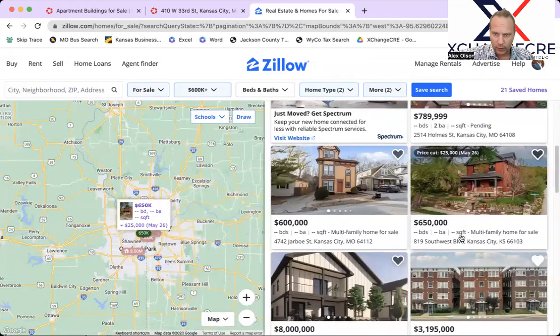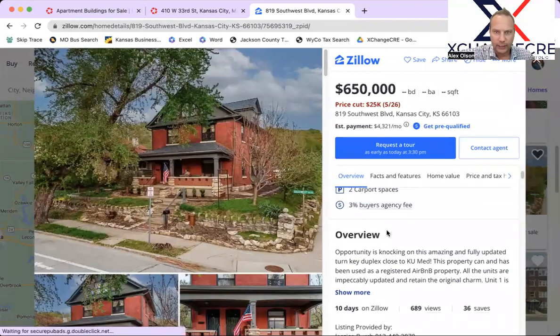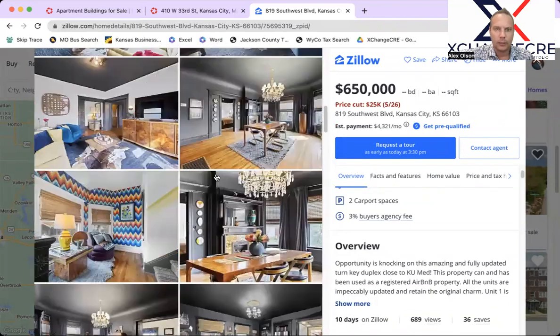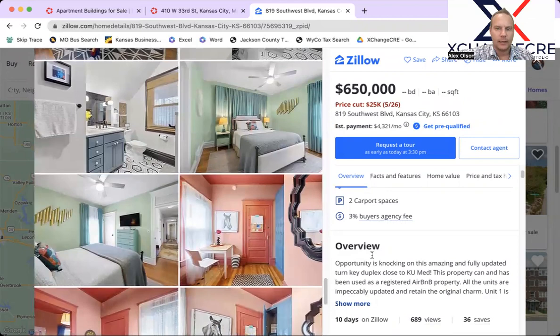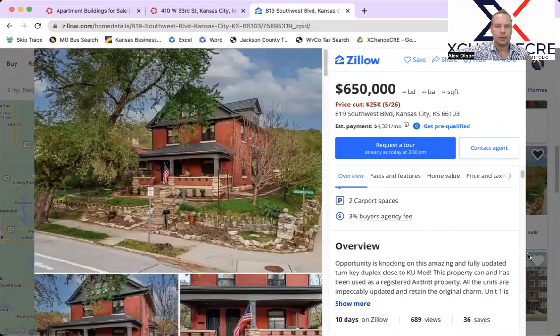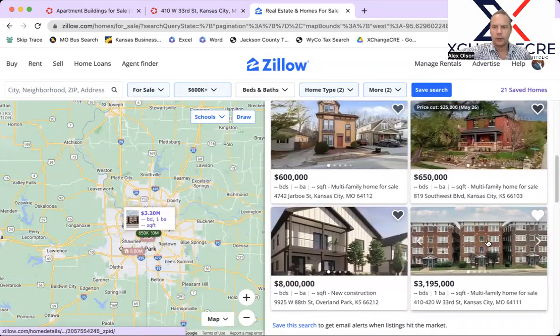There's another smaller duplex property here on Southwest Boulevard — very unique, looks cool, typical urban core, very eclectic type of property. It's close to KU Med, so there's a lot of interesting aspects to it. It's quite large and good for owner-occupied type investment purposes. And of course the remaining property on here is the Broadway listing I already talked about, which we also featured on LoopNet.